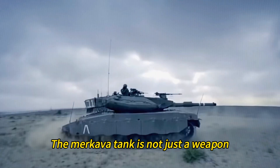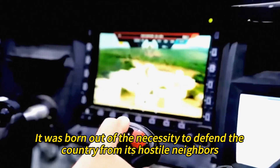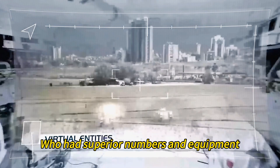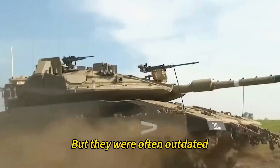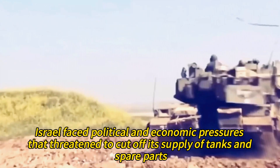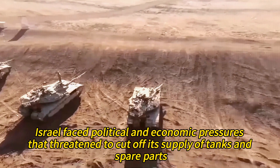The Merkava tank is not just a weapon, but also a symbol of Israel's independence and survival. It was born out of the necessity to defend the country from its hostile neighbors, who had superior numbers and equipment. Israel had relied on foreign tanks, mainly from Britain and the US, but they were often outdated, unreliable, or unsuitable for the harsh terrain and climate of the Middle East. Moreover, Israel faced political and economic pressures that threatened to cut off its supply of tanks and spare parts.